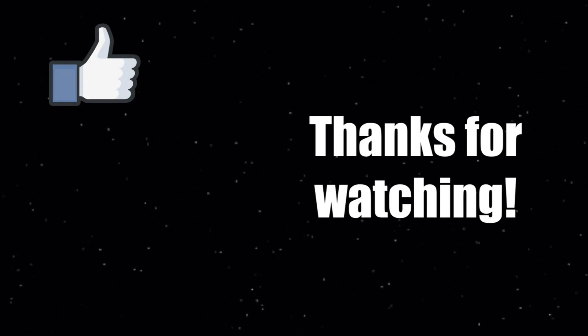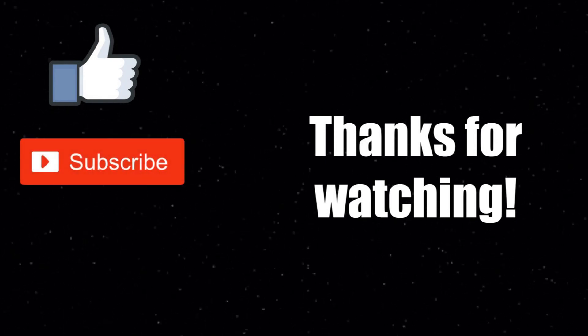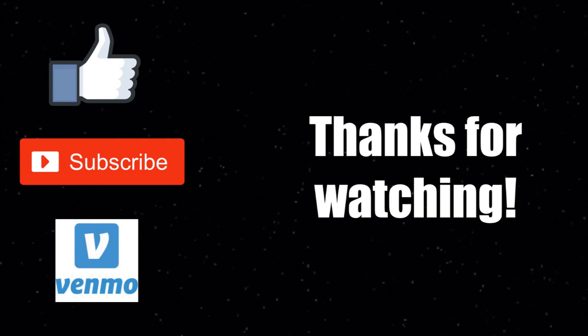Did you like this video? Hit the like button and subscribe for more content. If you really liked it, consider sending me a tip on Venmo — my information is down in the description below. I hope to see you again soon!